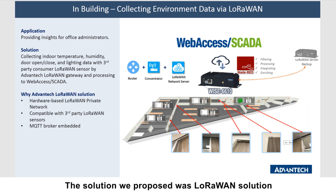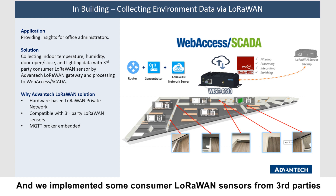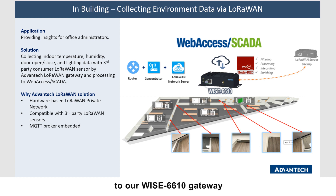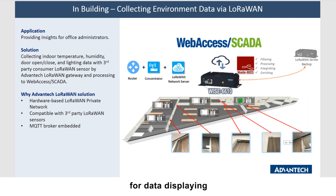The solution we proposed is a LoRaWAN solution. Using our WISE-6610 LoRaWAN private gateway, we are able to create a LoRaWAN private network covering our entire campus. We implemented third-party LoRaWAN sensors from various manufacturers, including indoor temperature and humidity sensors, door open/close sensors, PIR sensors, and lighting sensors. All data from these third-party LoRaWAN sensors is collected by our WISE-6610 gateway, which then processes all the data back to the WISE-DeviceOn system for display.